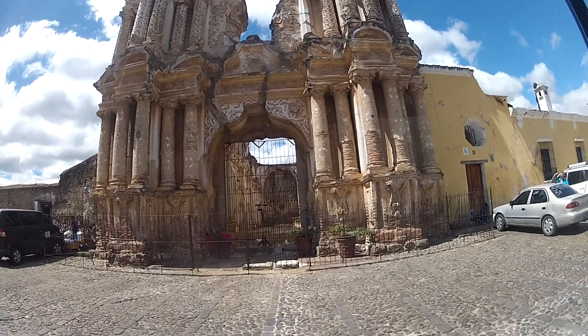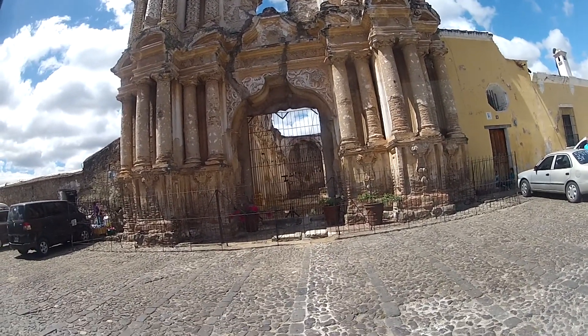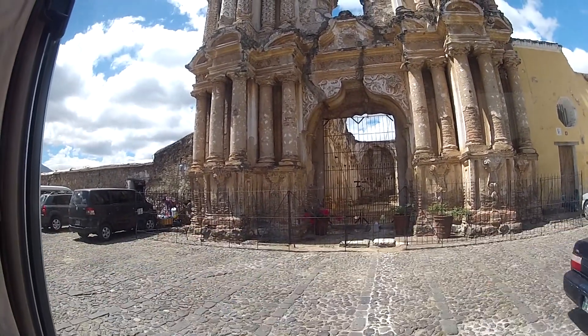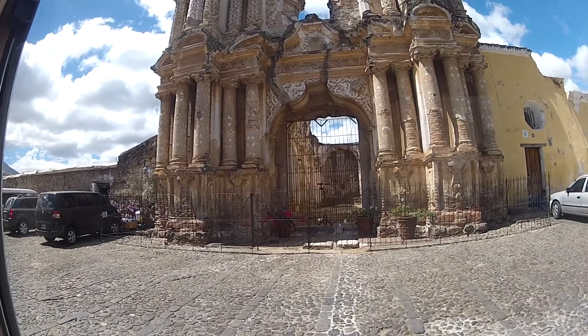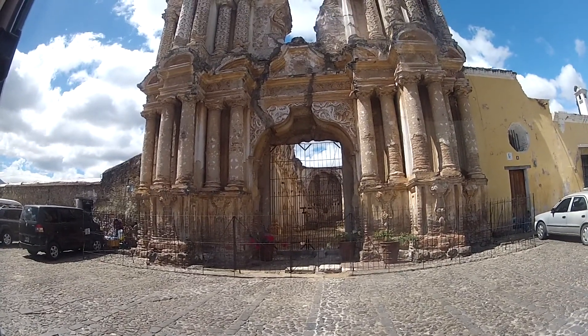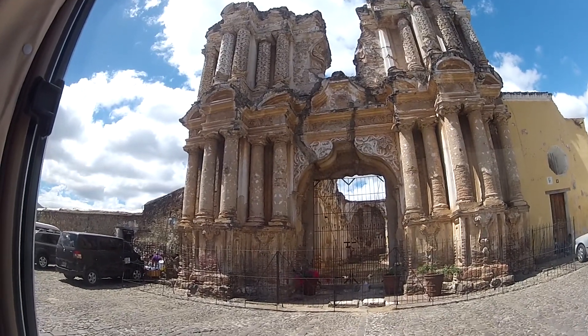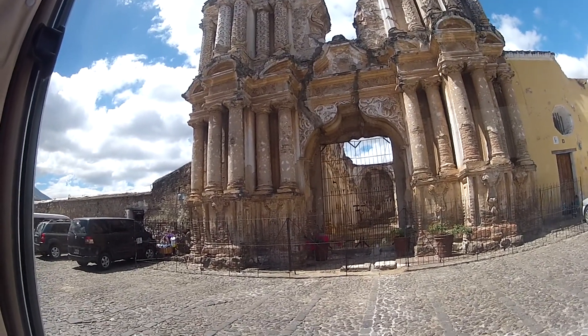We used to have a convent on the side, but it disappeared. There is a handicraft market here, and on weekends — Saturday and Sunday — it's not allowed to park cars here, so it becomes a handicraft market outside of the church.